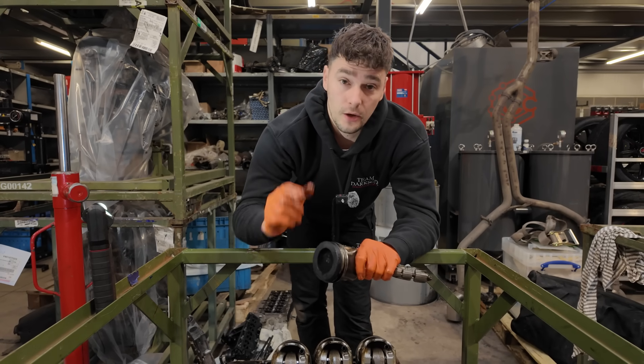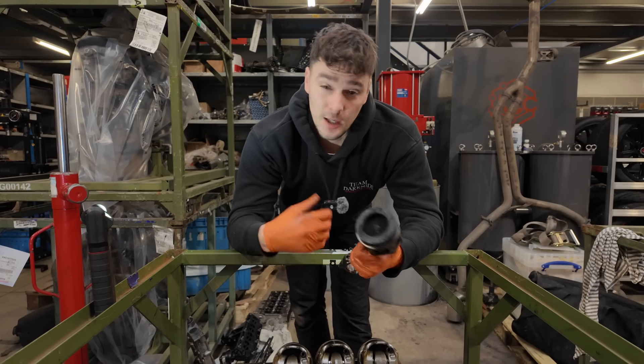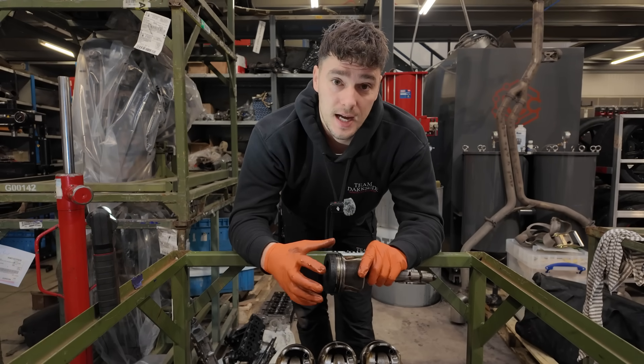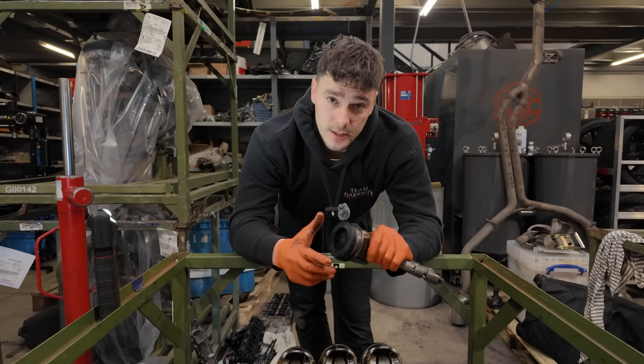Unfortunately, if you've got a van with this issue you're going to be in a very similar situation to this customer — needing either a rebuild or a new engine. We'll end the video here. Hopefully you've liked it — a little bit more technical than some of our recent videos. If you did like it, please click the like button, subscribe to the channel, and see you in the next one.